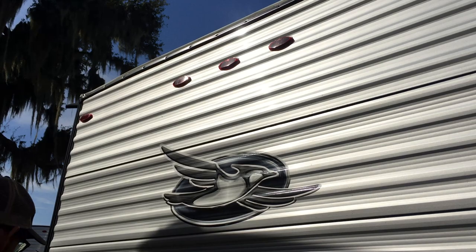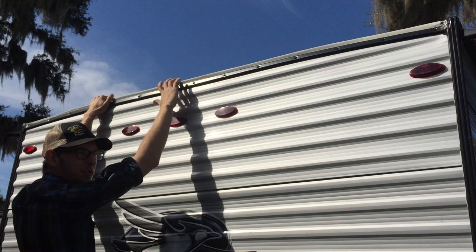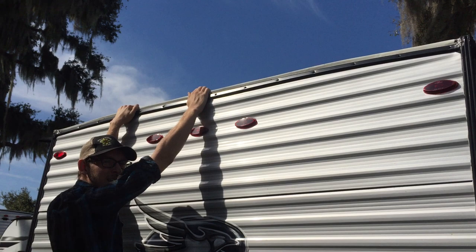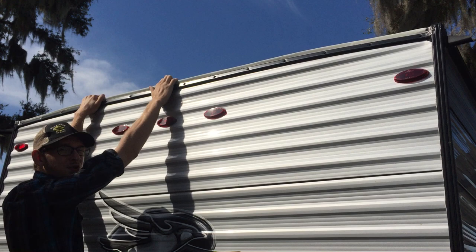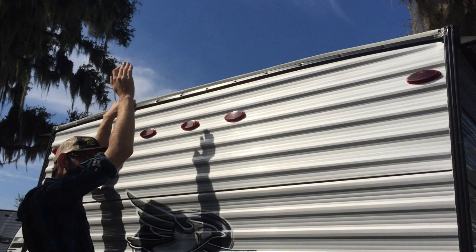LED lights all the way around. Reverse lights on the trailer. Rubber membrane roof. A lot of companies will use the same trim you see on the corners and it wraps up and around the roof, but what that does is it creates a dam. Going down the road, that will force water underneath the edge of the trim and you'll wind up with a leak in the back wall. Jayco takes the rubber membrane, wraps it down around the back of the roof, and puts a flat strip here so the water can run easily off the roof going down the road.